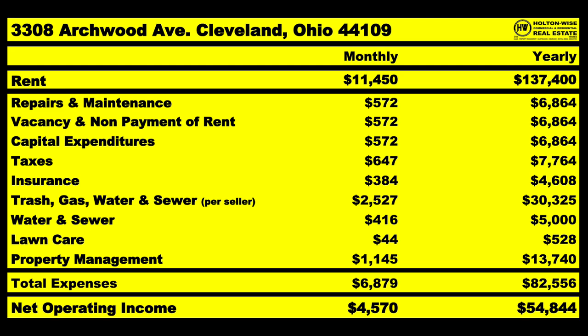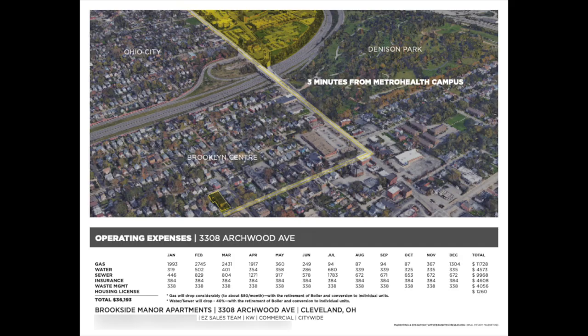After you factor all that in, I believe our net operating income on average is going to drop drastically from what they've listed. They're saying we should be making $72,750. In all actuality, I think it's going to be about $18K lower — around $54,844. Something else worth noting: the proforma mentions gas will drop considerably to about $80 a month with retirement of the boiler and conversion to individual units, and water/sewer will drop 40% with that same conversion.